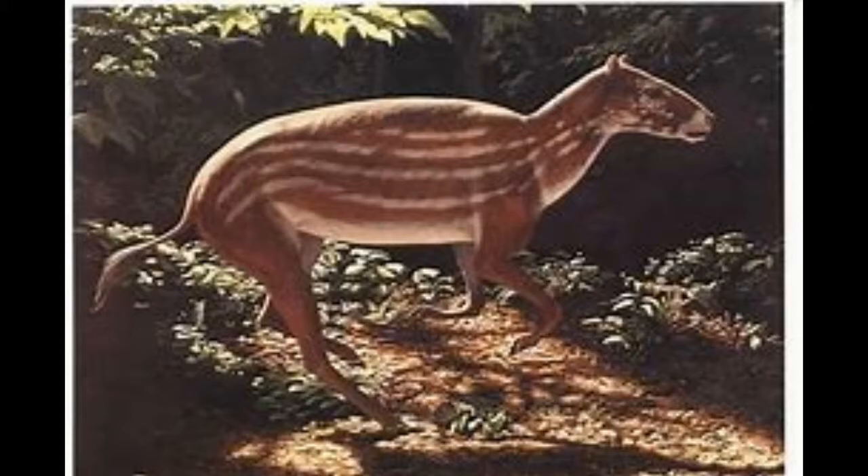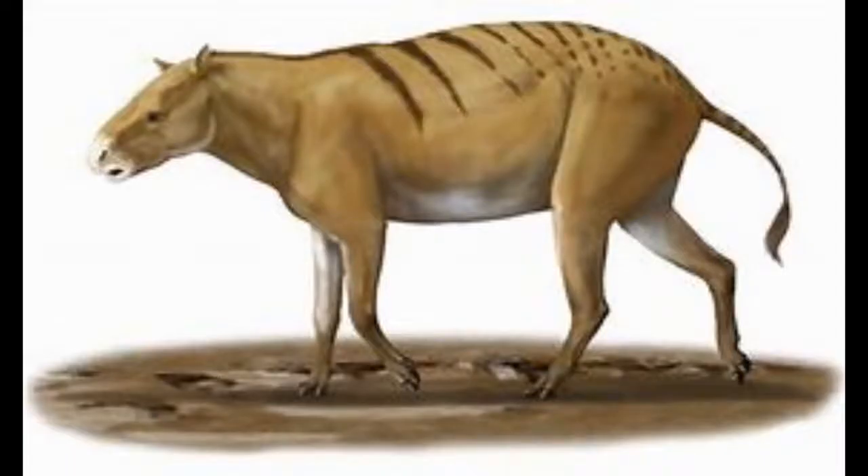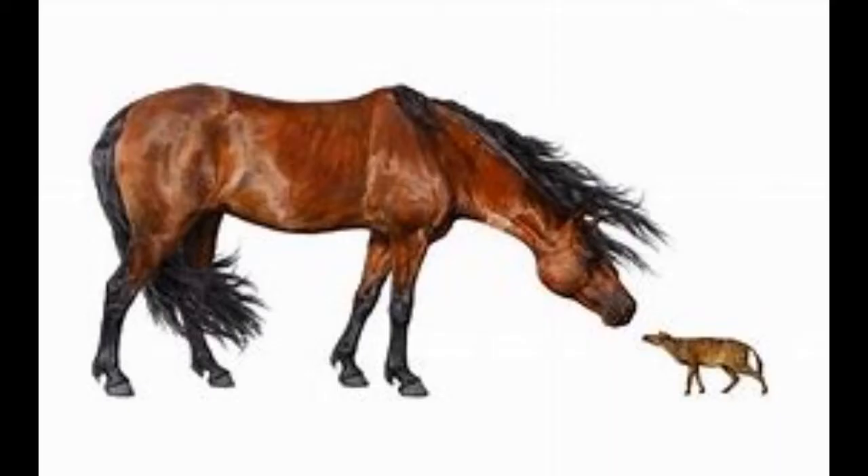Number 10: Hyracotherium. This small creature may look like a rodent or a hyrax — which the creature was named after — but it is actually a relative of horses. Early horses were about the size of a cat and had finger-like digits rather than hooves like their modern relatives do.